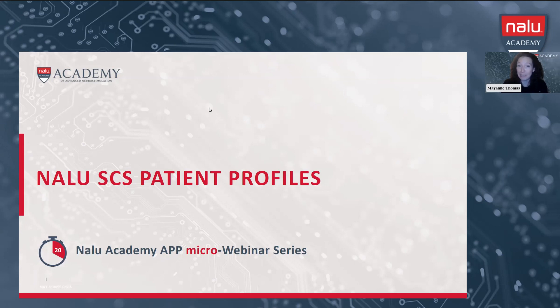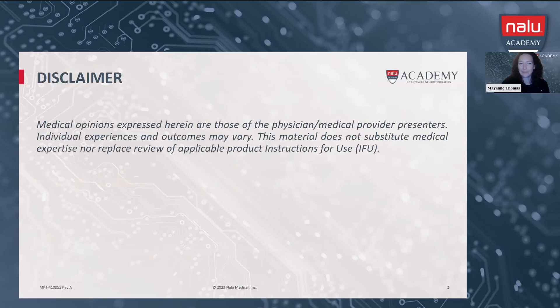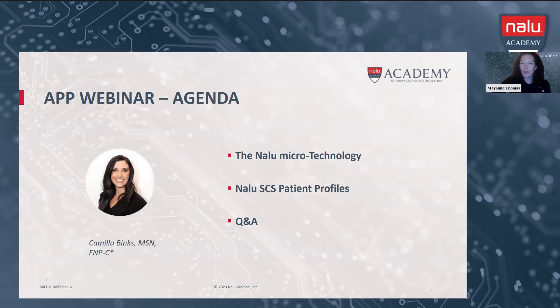I have Camilla Banks joining me tonight where we can dive in deep to some of the patients that will fit best with the NALU technology. Before we jump into the SES patient profiles, I'm going to briefly review the NALU micro-technology just to level set everybody, so we're all on the same page as we're thinking about the patients that can truly benefit from this therapy. For our micro-webinar series, we will go no longer than 20 minutes. This is a very focused approach to our webinars.